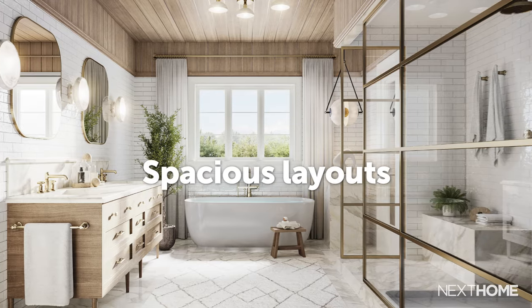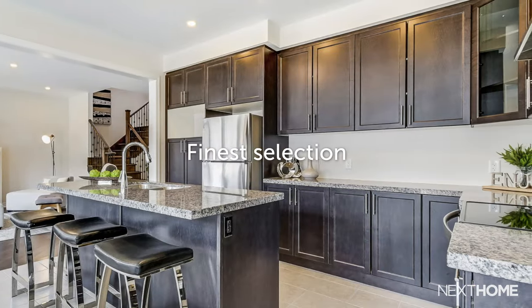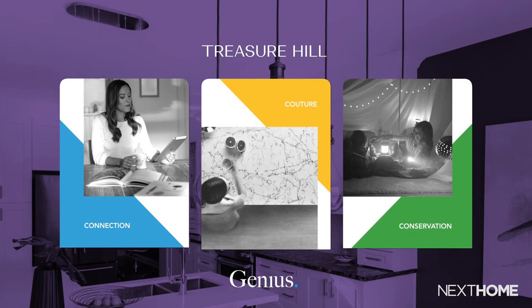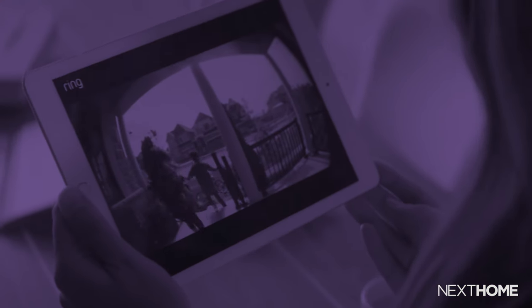What makes Treasure Hill so special is that all of these communities will feature Treasure Hill's signature attributes: spacious layouts, top-class appliances, luxurious master en-suites, and the finest selection of materials and resources used in the home. And on top of this, for featured communities, Treasure Hill has a genius offering that includes innovative features that make life more convenient and energy efficient, like top-class security systems, utilities, and other smart home systems.